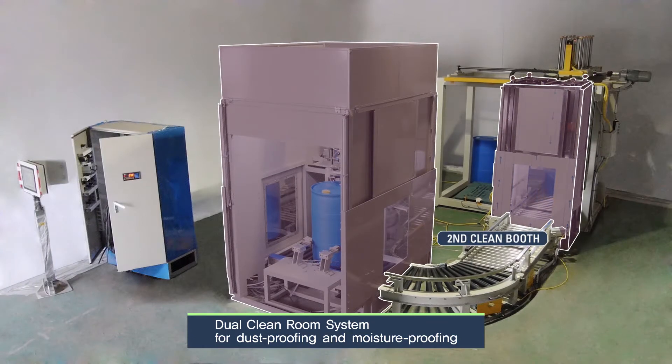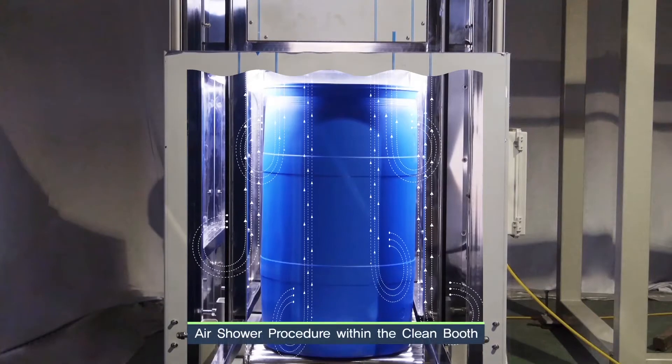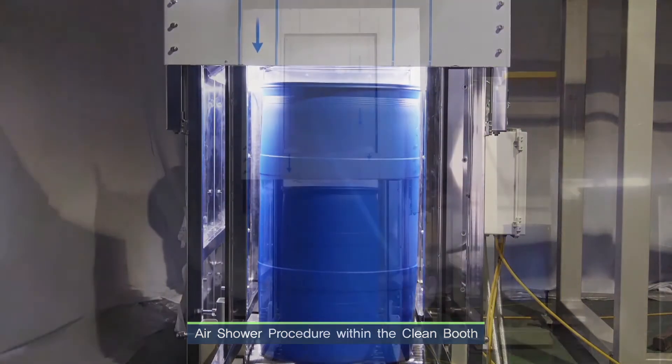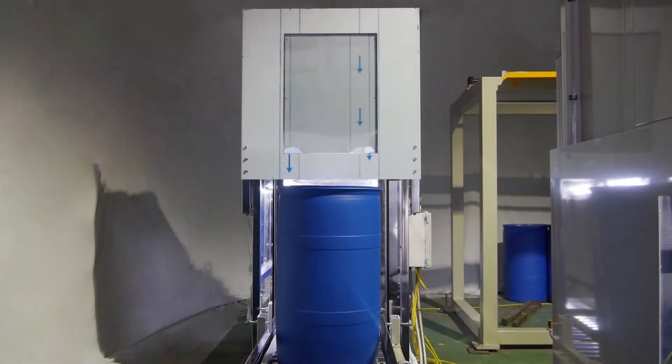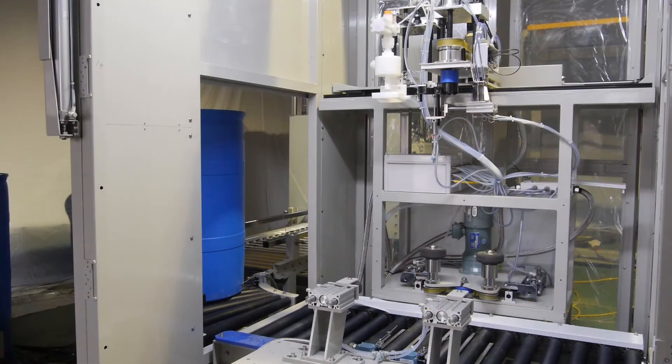Moreover, separate clean booths are manufactured and installed together for key processes. Prior to filling in the solution, micro-dust attached to the drum is removed with an air shower. The cleaned drums are then transported to the liquid filling process by using a conveyor belt.